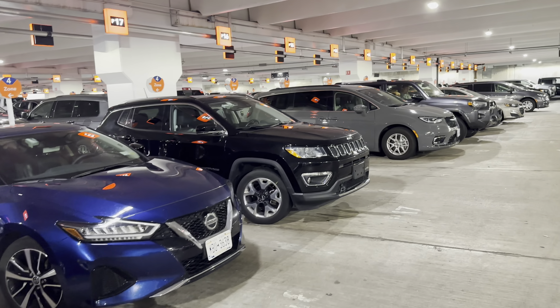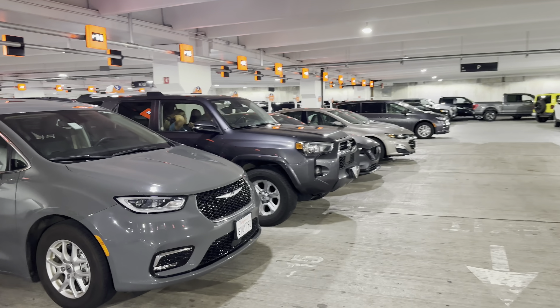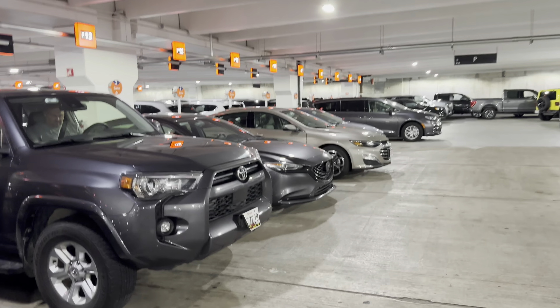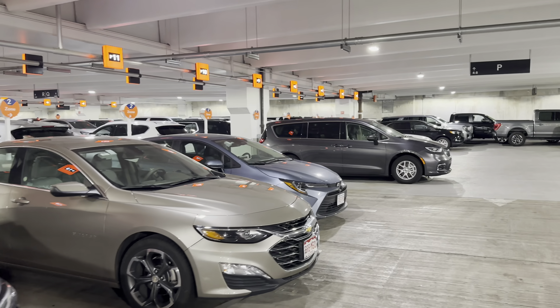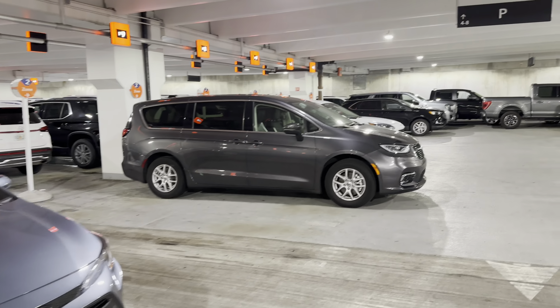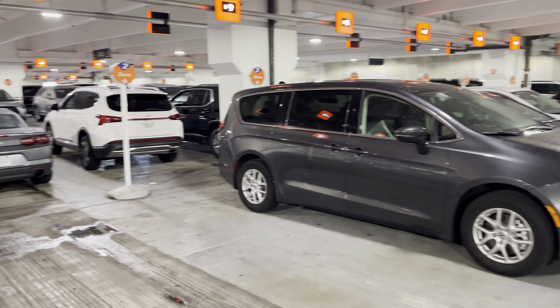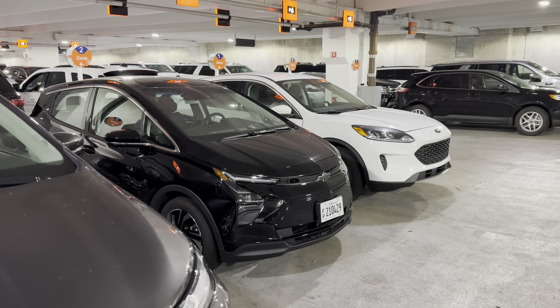We've got one of the big Ford Expeditions here. We've got one more row, and then we're into Avis. Budget has aisles and aisles and aisles — the cars go way down to the left. What do we have? We've got a Maxima, another 4Runner, a minivan. We see a Mazda, a Malibu.